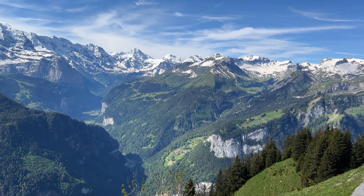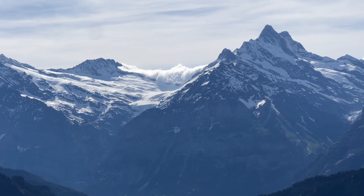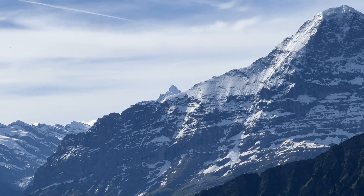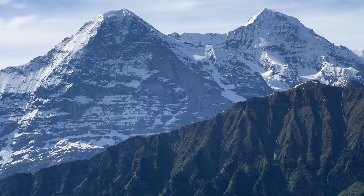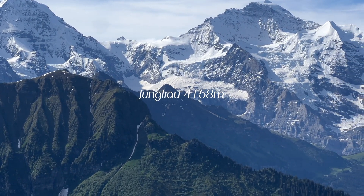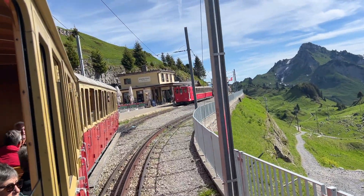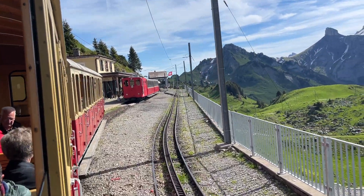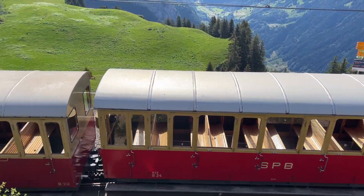Since 1893, the Schynige Platte Railway has been taking guests from Wilderswil near Interlaken over 1,400 metres up the mountain and back again. The track and rolling stock are largely in their original condition. The youngest locomotives are more than a hundred years old, but still perform their service reliably.